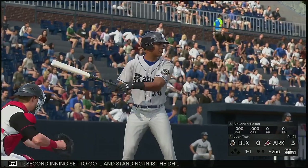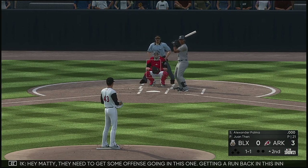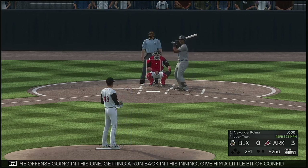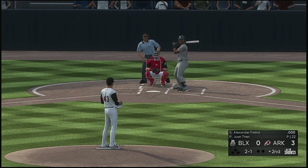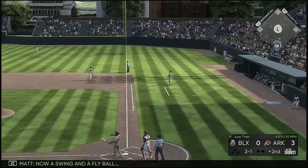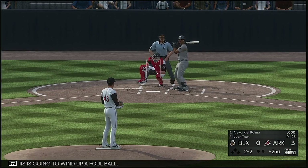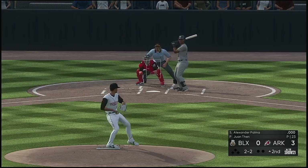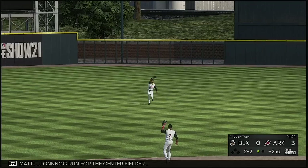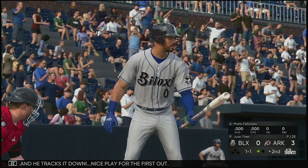Second inning set to go. Standing in is the DH, Alexander Palma. They need to get some offense going — getting a run back in this inning would give them a little confidence that they can keep up in this game. Very high, 2-1. Now a swing and a fly ball, but this is going to wind up a foul ball. The 2-2 — sent out to straightaway center field. Long run for the center fielder, and he tracks it down. Nice play for the first out.